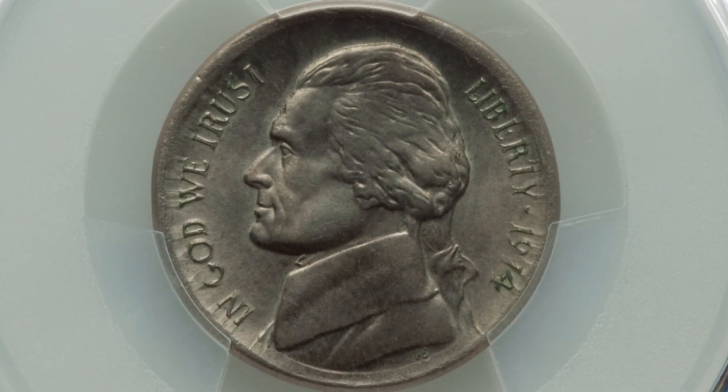Do you have a penny from 1974, or a nickel, a quarter, a dime? We're going to be looking at coins from 1974 that are worth a lot more than their face values. Welcome back to Couch Collectibles — hope you guys are having an awesome day. If you're new, feel free to check out all the other coin videos on the channel. Let's hop right into it.